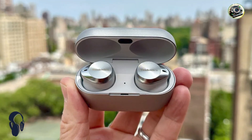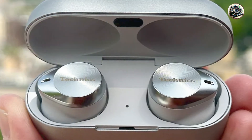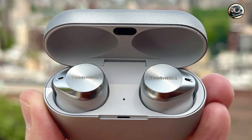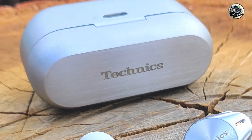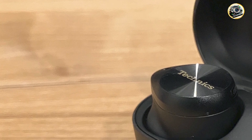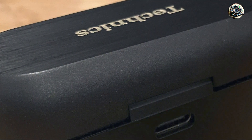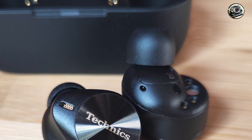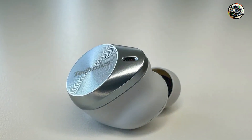In second spot, we have the Technics EH AZ-80 headphones, a sleek and stylish option packed with advanced features. With premium sound quality and a comfortable fit, these headphones are perfect for music lovers who value both performance and aesthetics. Key features include high-resolution audio support, advanced noise cancellation technology, customizable EQ settings, ambient sound mode, and a long battery life for hours of wireless listening on a single charge.